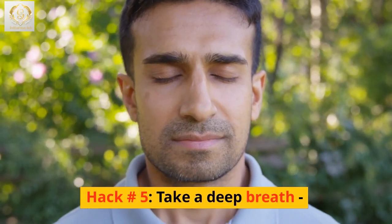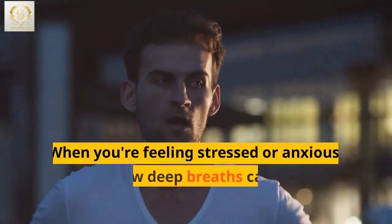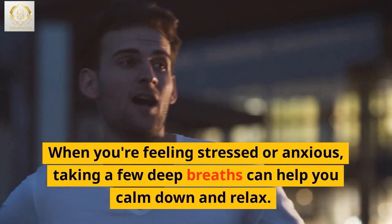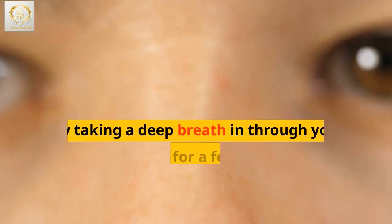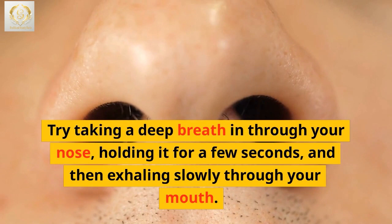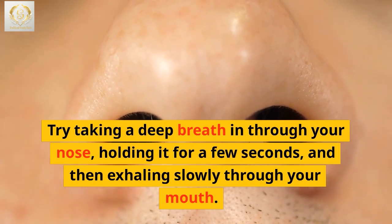Hack number 5: Take a deep breath. When you're feeling stressed or anxious, taking a few deep breaths can help you calm down and relax. Try taking a deep breath in through your nose, holding it for a few seconds, and then exhaling slowly through your mouth.